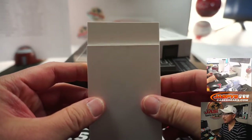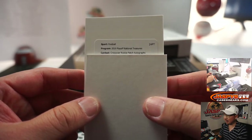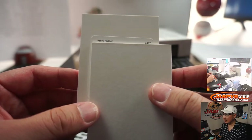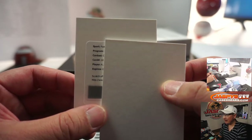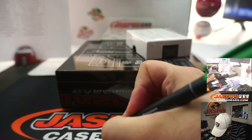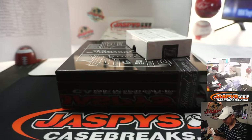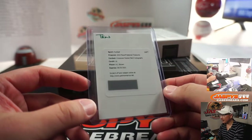And the redemption — it's going to be a crossover rookie patch autograph, which I think is an old NT basketball design. Card player is A.J. Brown, and that is for the Tennessee Titans — that'll be for Leonard N. He had some great games last year. Nice. And plenty of time to redeem it — you have until September of next year.